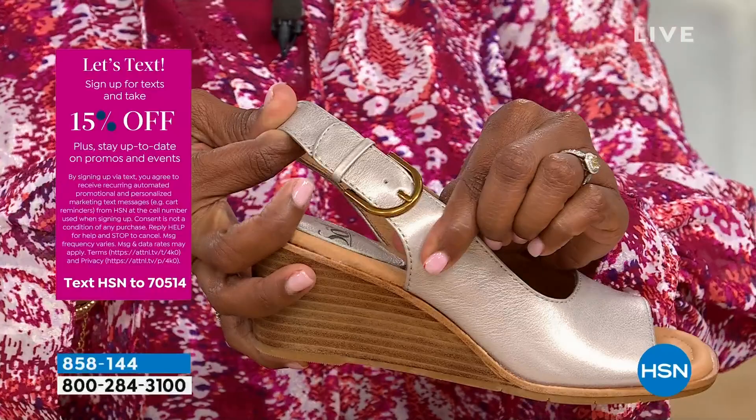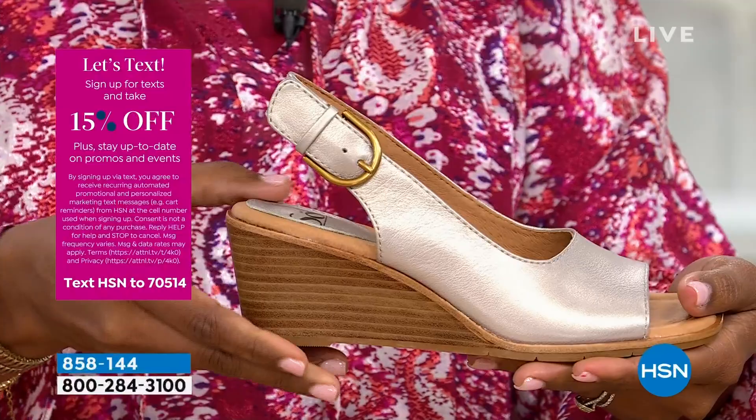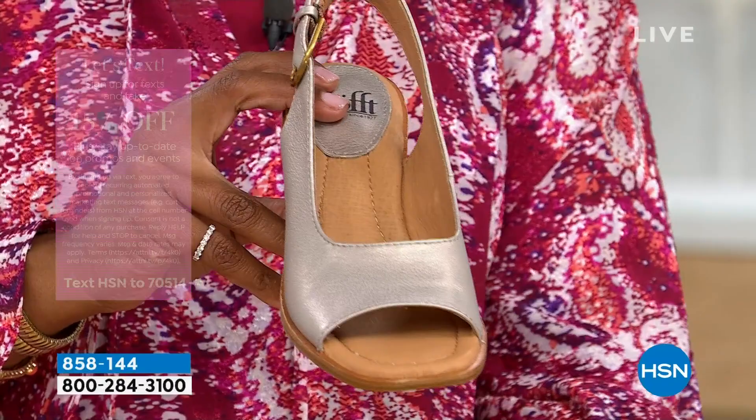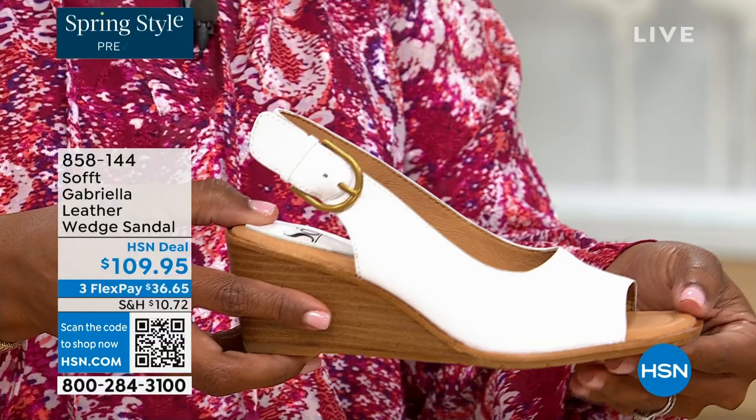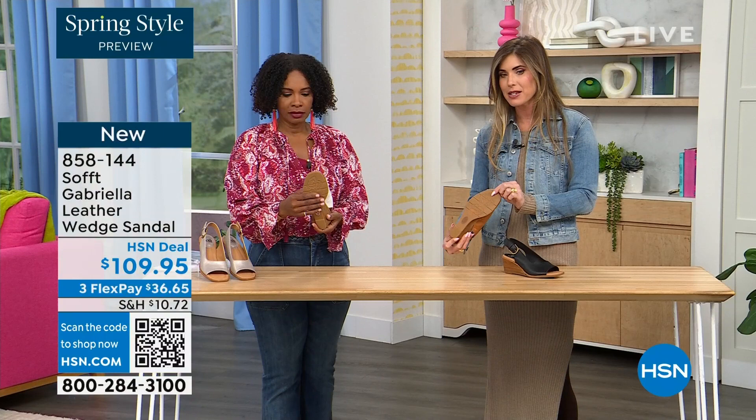Each one has a totally different vibe — that white would be beautiful for brunch, a wedding, or Easter. So fresh and springy. You still have that classic wedge with traction on the bottom. I love it — as feminine as these are, the traction on this is in the shape of a rosebud. A cute little detail — so you're not going to slip and you still have that traction.